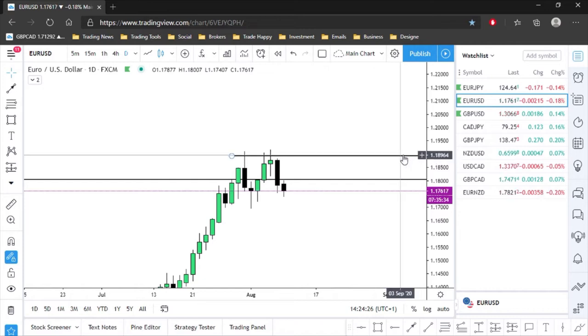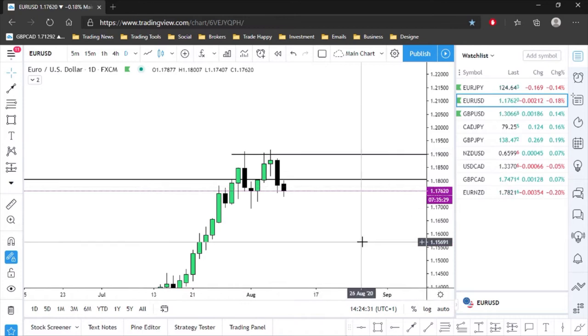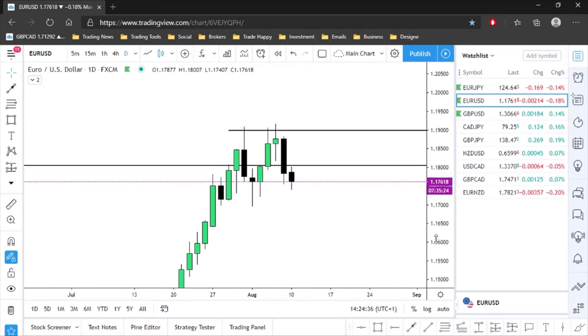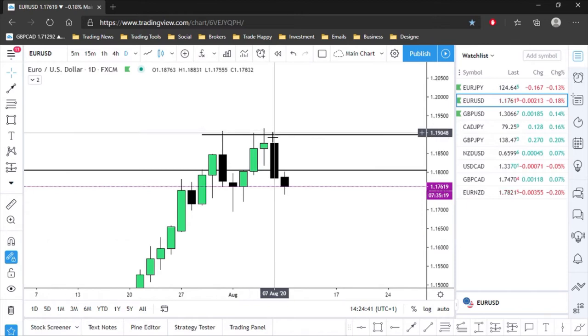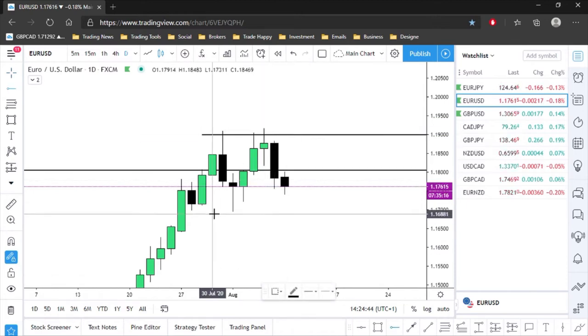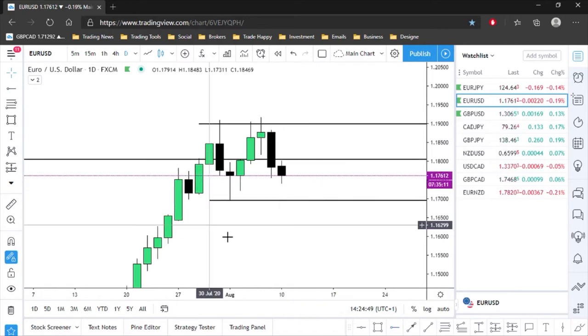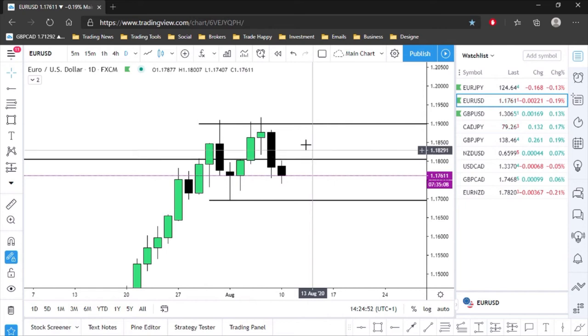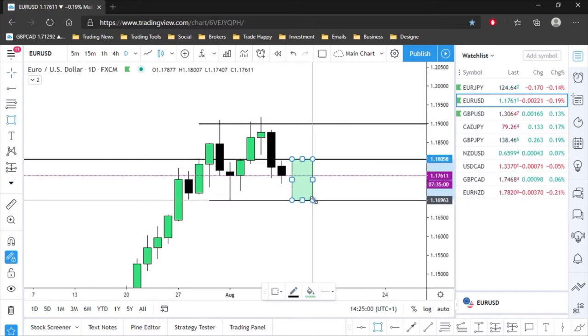We had a rejection, pushed up, had another rejection. Looking to the right, there's that even-handled number — 1.1900 — and you can see that's the level we keep rejecting, so there's resistance there with a lot of sellers in that area. Now we're pushing to the downside. I'd like to see this level close below and then pull back and sell if looking at it on the daily. With a sell bias, I can look for a selling opportunity within this range — let's go to the four-hour.